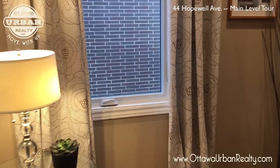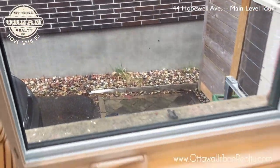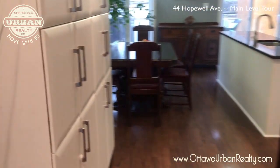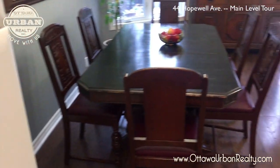There's a side window looking out on the home next door. Most of the land here is the parking and storage area for 44 Hopewell. This is looking back from the front of the house to the back, and we've got quite a large pantry area as we walk into the very large, actually eat-in kitchen.